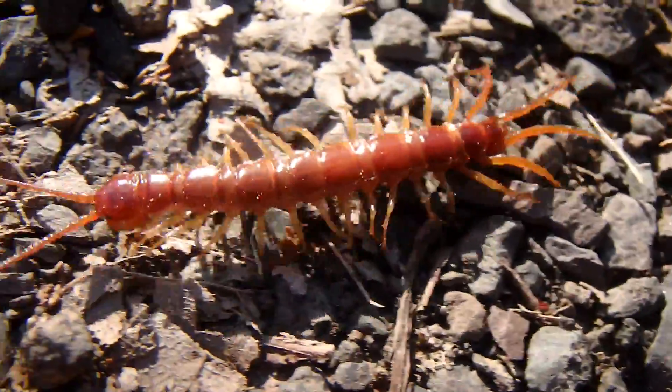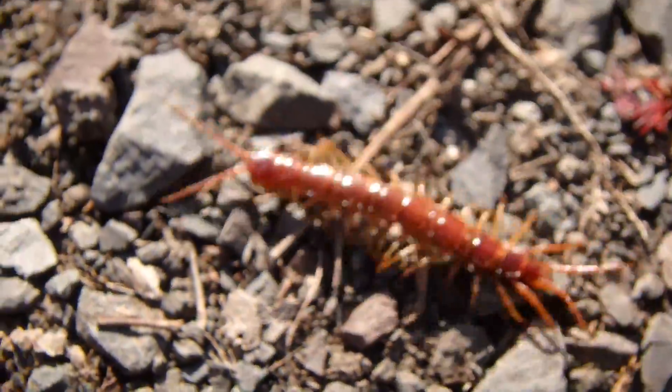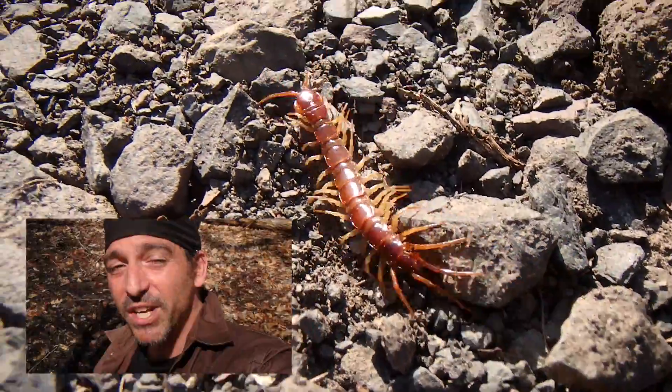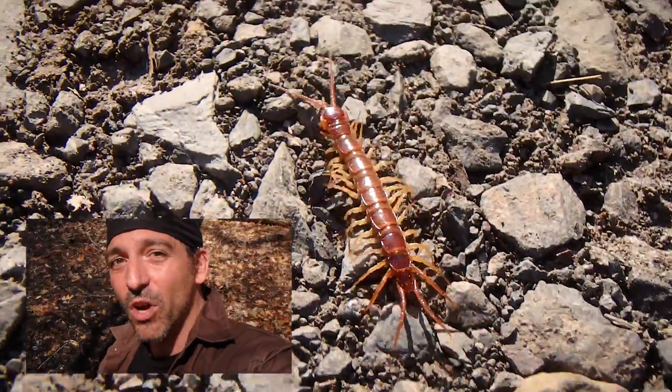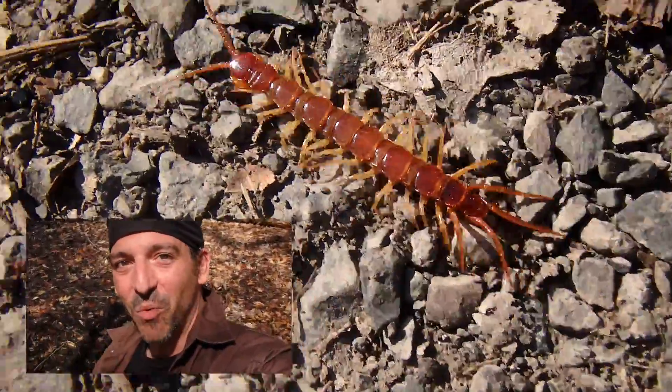Most species of centipede are not aggressive at all. However, some species can be very aggressive when you invade their personal space. And when they bite you, they'll hold on tight with all those legs while delivering that venomous bite — not something you want to witness.